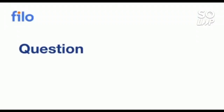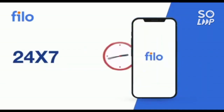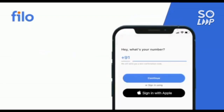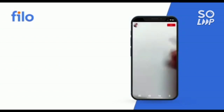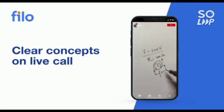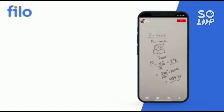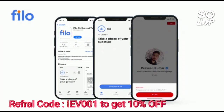Now I would like to introduce the Philo app, where you can get solutions to all your doubts or any concept-related problems for JEE, NEET, or board examinations, 24 by 7, in three easy steps: download the Philo app from the Play Store, sign up using your mobile number, take a photo of your question and upload it, and within 60 seconds you will be connected to India's best educators. Download the Philo app — the link is in the description box — and use code IEB001 to get a 10% instant discount.